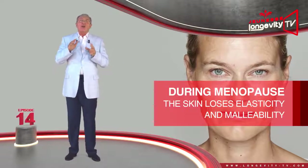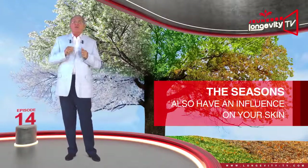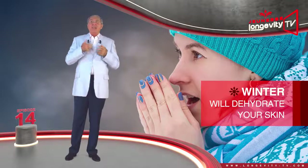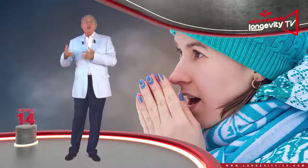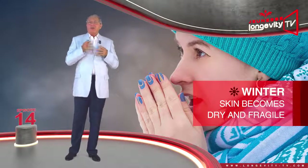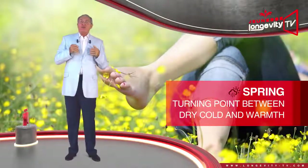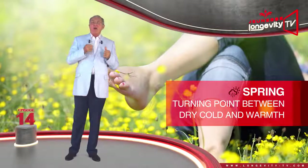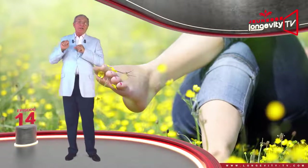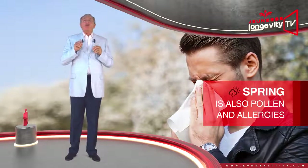The seasons also have an influence on your skin. Winter in particular is a strain: it dehydrates the skin, falling temperatures reduce sebum production, and the skin becomes dry and fragile — the first areas to suffer are the hands and face. Spring is a turning point between the dry cold and the warmth of summer; our skin can breathe and take in the sun, yet spring is also when pollen and allergies appear, which can be a source of irritation.